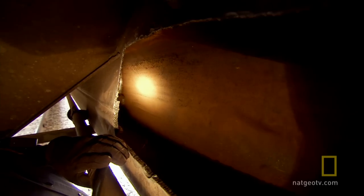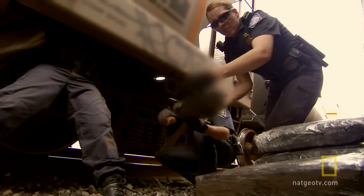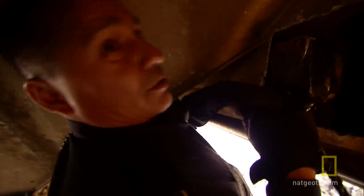Avalos suspects smugglers carved out the compartment when the train stopped for a night or went down for repairs. They have to be well organized. Some of these cars get maintenance on them — it could happen then. There are cars that are left out of a secure area where they could put the narcotics in them. These guys are good at what they do.